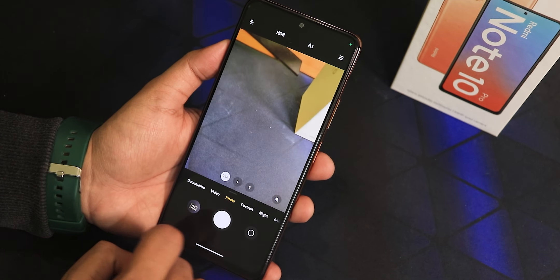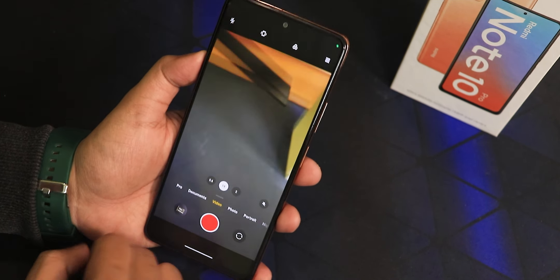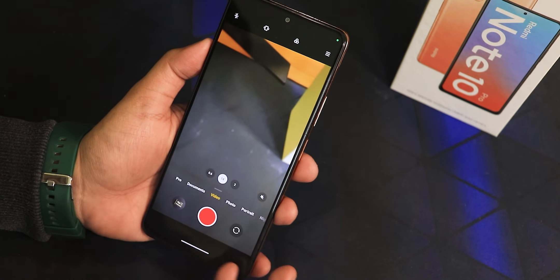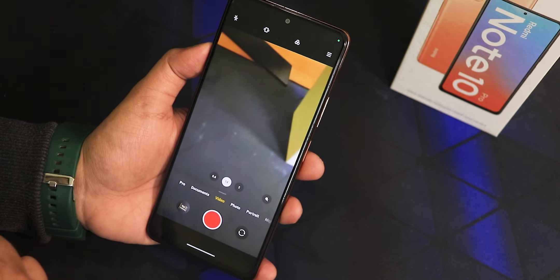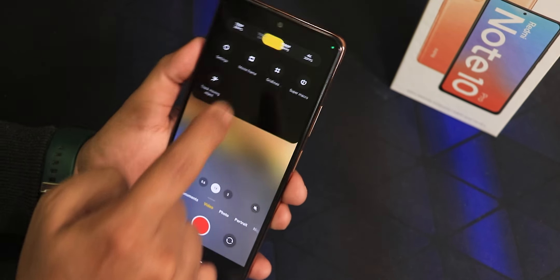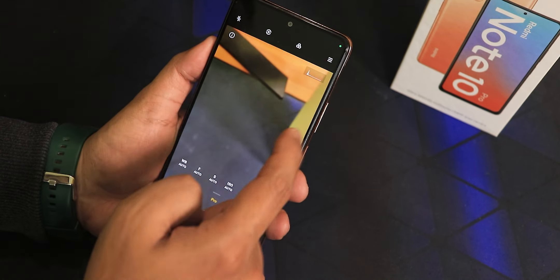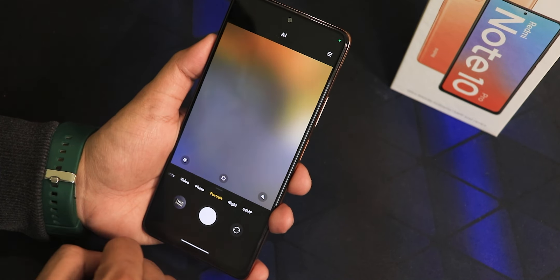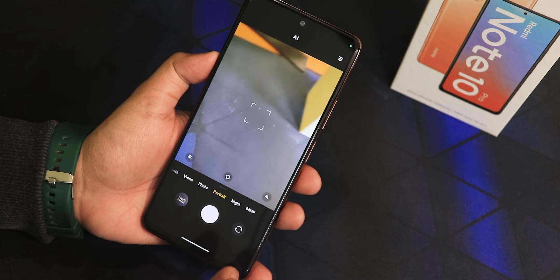The MIUI camera is present right out of the box, and all lenses — 1x, 2x, and 0.6x — are working fine. However, there is a bug: switching to 1080p 60fps video causes it to stop working and glitch. So if you plan to use Pixel OS, note that 1080p 60fps may not work on the Redmi Note 10 Pro. Otherwise, 4K 30fps and 1080p 30fps both work fine, as do pro mode videos. Portrait mode works perfectly and the front camera is also working fine.